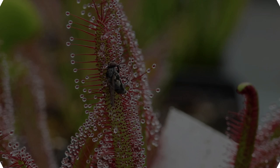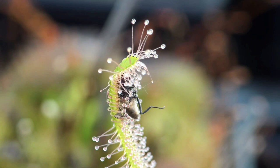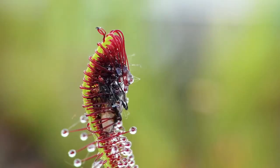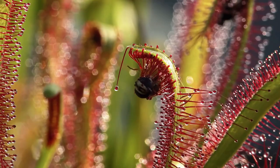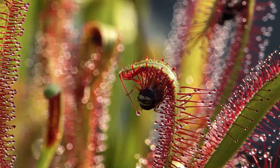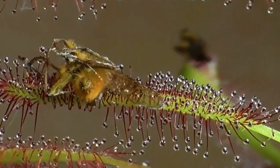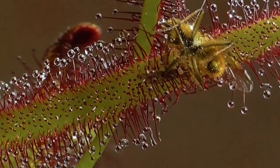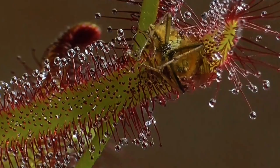Sundew. With approximately 200 different sundew species and hybrids found worldwide, the Drosera genus is the most varied of all carnivores and is truly a global plant. They all have intriguing appearances, delicate blooms, predatory lifestyles, and sparkling dewdrops. All sundews use the shimmering dew drops to catch prey. Leaves differ between species in size, shape, color, and motion, but they're always densely covered in tiny hairs that resemble tentacles and have small drops of dew at their tips.